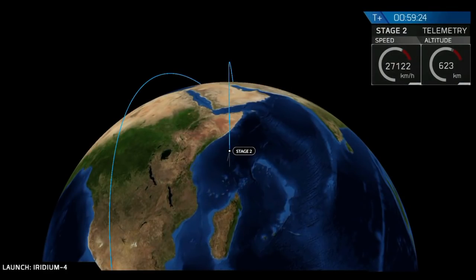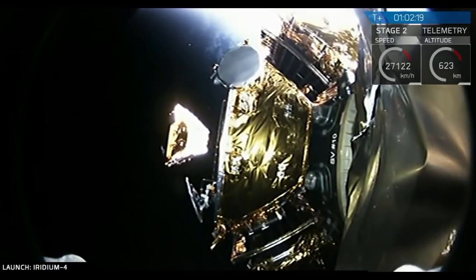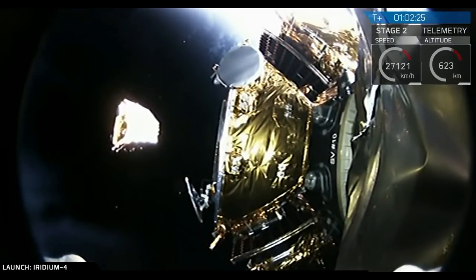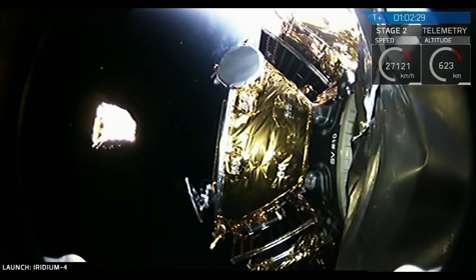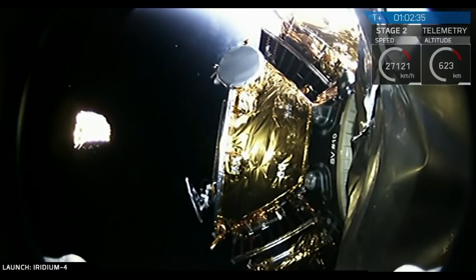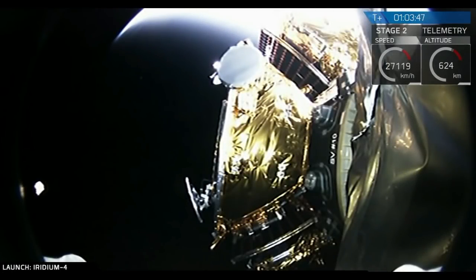We can see a couple — others are going to be hidden by other satellites or out of view of the camera. The next separation is coming up right now. A nice view coming off of the side of the payload dispenser mounted on top of the Falcon 9 second stage. Spacecraft five separation confirmed. In the forward-looking view of the payload camera, you can see the fourth satellite drifting away still — that white image just to the left. And we have confirmed the fifth of the 10 Iridium NEXT satellites has deployed.